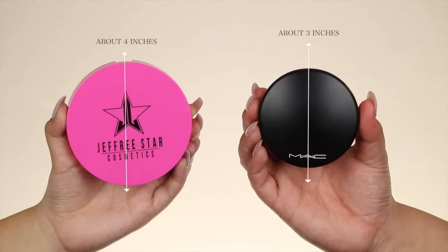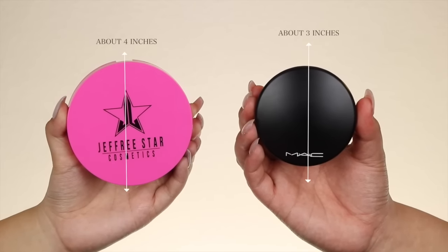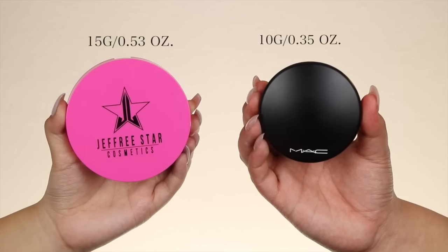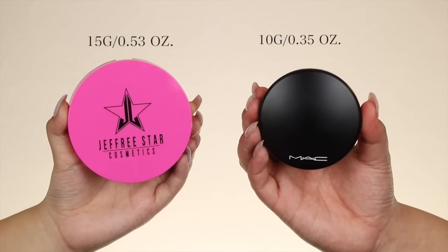All I can see is me, myself, and I — that's all I need. And then you have the highlight part on this side. It has his logo engraved on it, which I think is such a beautiful touch. It feels very strong, steady, and stable. You can definitely travel with this in your purse or suitcase. I don't think the size is a problem — I think it's amazing that you're getting so much product for the price.